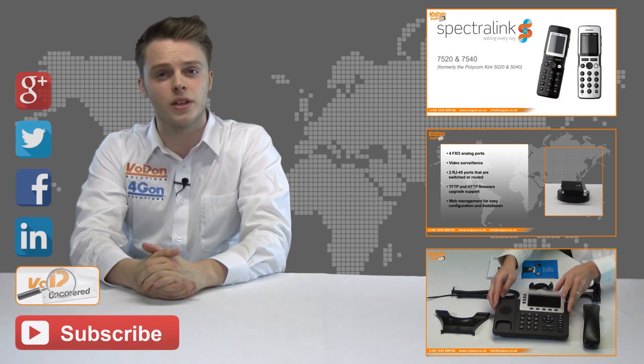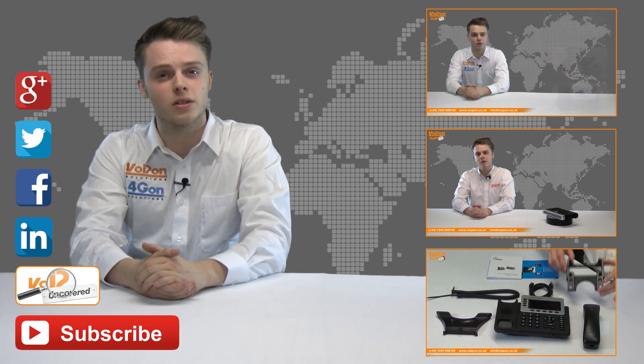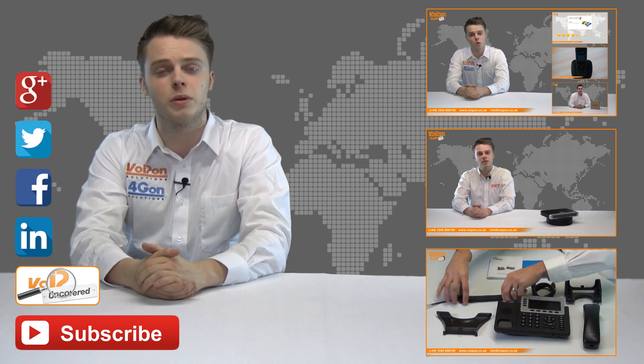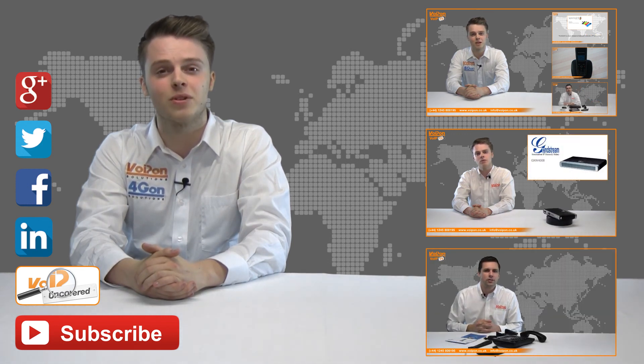Don't forget to like this video and subscribe to our channel. If you want more information on this product and many others, visit Voip Uncovered or follow us on our social media channels. Thanks for watching, and we'll see you again next time on Voip TV.